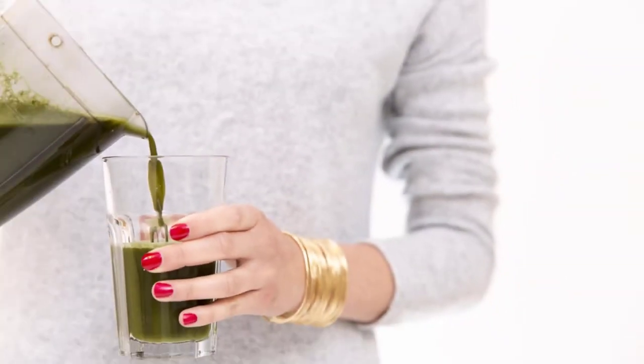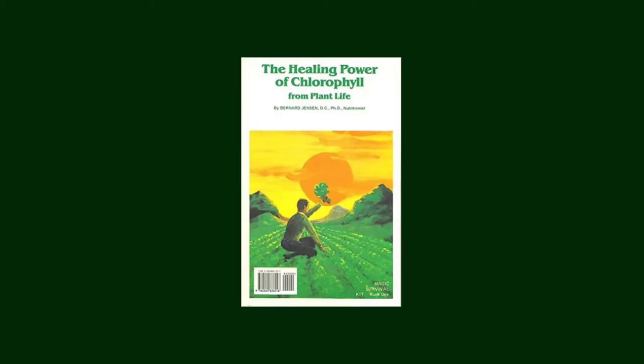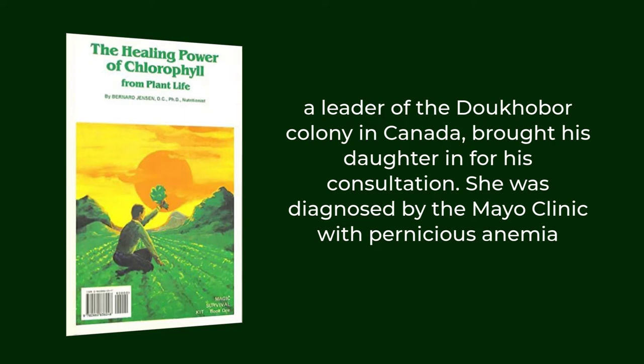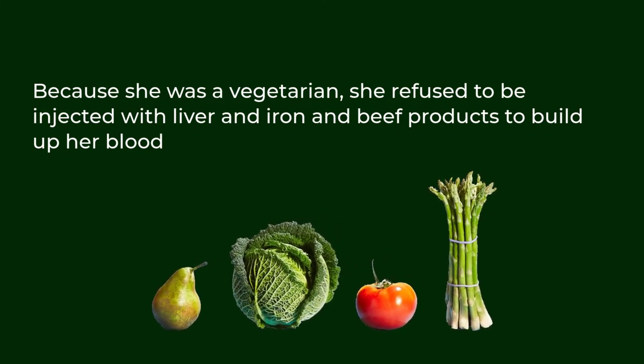The main function of your blood hemoglobin is to transport oxygen from your lungs to your cells. When your body is low in hemoglobin, drinking chlorophyll may help increase the hemoglobin in your blood. In his book "The Healing Power of Chlorophyll from Plant Life" (1973), Bernard Jensen, nutritionist, recalls when Mr. Pete Miloff, a leader of the Doukhobor colony in Canada, brought his daughter in for consultation. She was diagnosed by the Mayo Clinic with pernicious anemia, and because she was a vegetarian, she refused to be injected with liver, iron, and beef products to build up her blood.